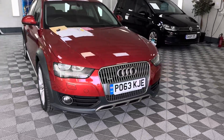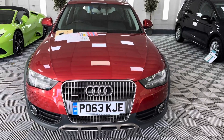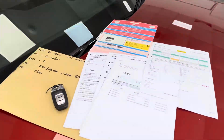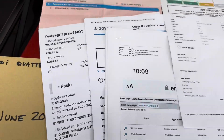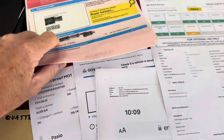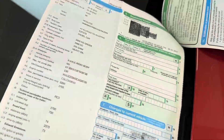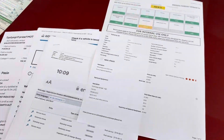We've just taken this in part exchange against another Allroad. This is a 2013, 63-plate Audi A4 Allroad, two-litre TDI manual — very, very rare. Two keys, that's the spare key. It has a service history, and we're just about to have the cam belt replaced as a precaution. Here's the registration document — it's only had two private owners from new, which is also exceptionally rare. There's the HPI report with some of the extras.